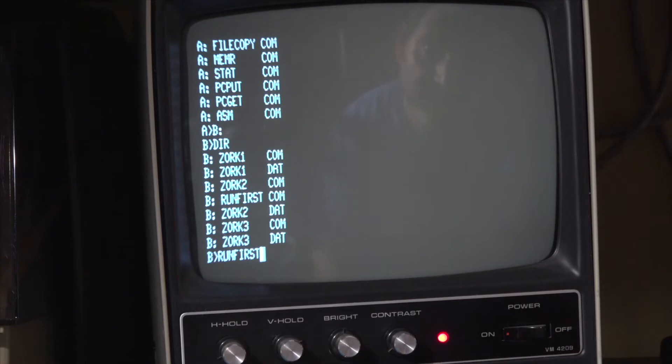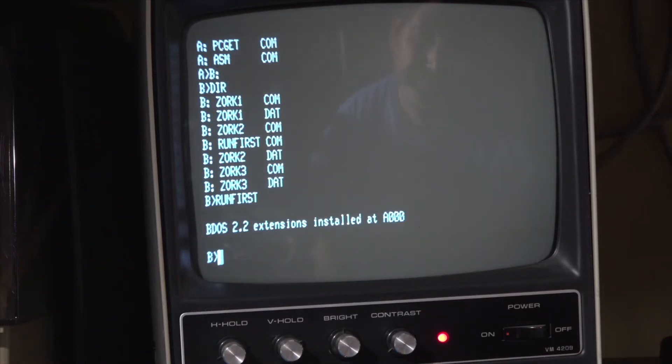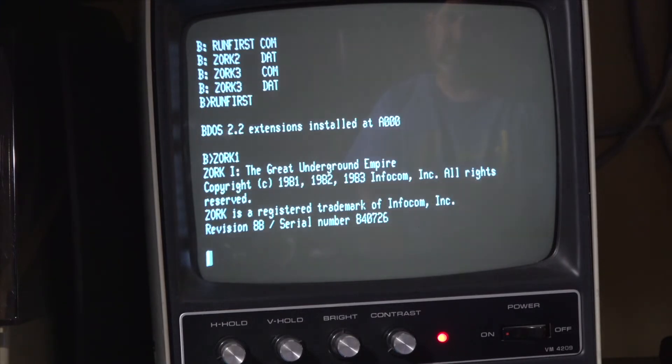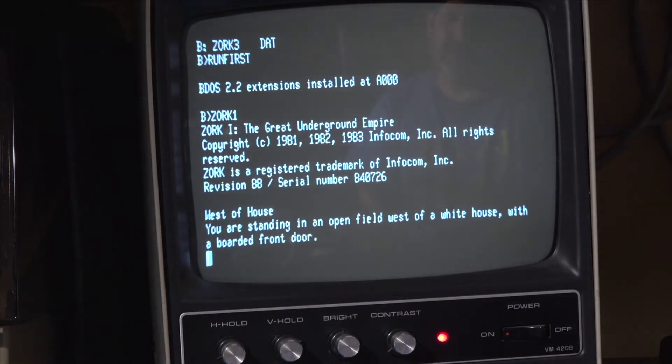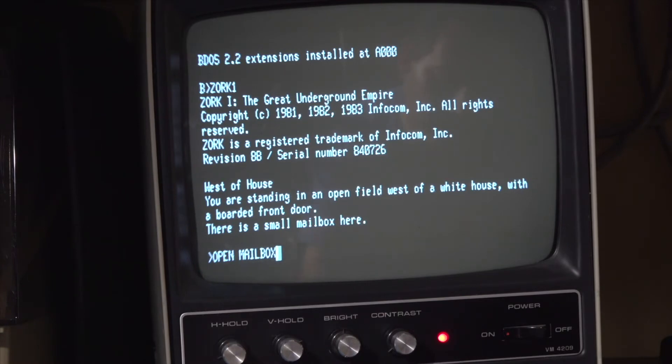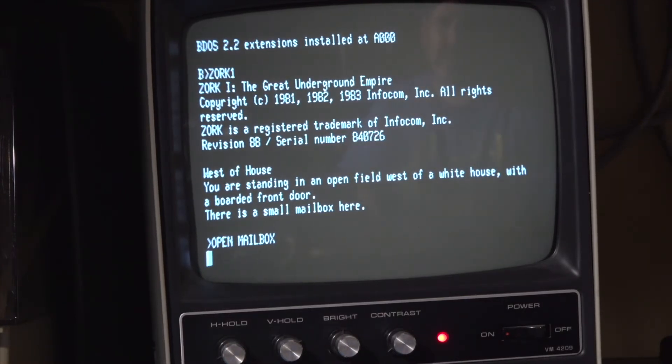I can run a little utility that lets me install some CPM 2.2 extensions, and I can even run ZORC on the system. While we're loading ZORC, let's talk a little bit about what plugs into the Sol 20 from the Helios system. The Helios system has two S100 cards in the Sol 20: a formatter card and a controller card. This, combined with a special personality module for the Sol 20, provides the ability to boot the Helios system.